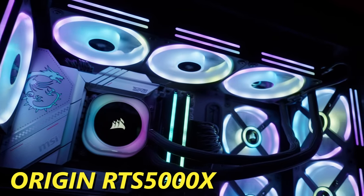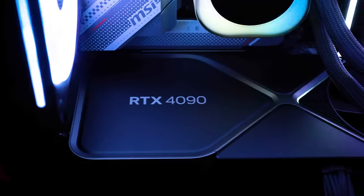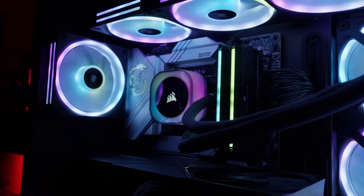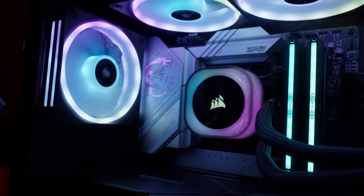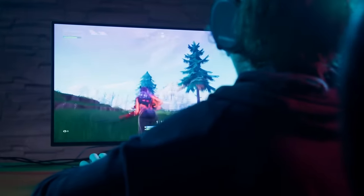For two weeks only, we're giving away a brand new gaming PC. It's a ready-to-ship model from Origin that costs about $4,500. It's got an RTX 4090, 64 gigs of RAM, an Intel 14th generation processor, and it's also liquid cooled — so you can max it out and play anything you want.